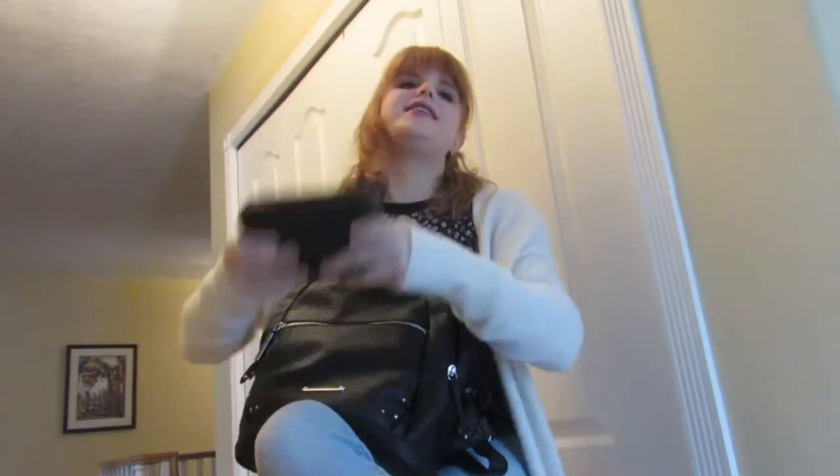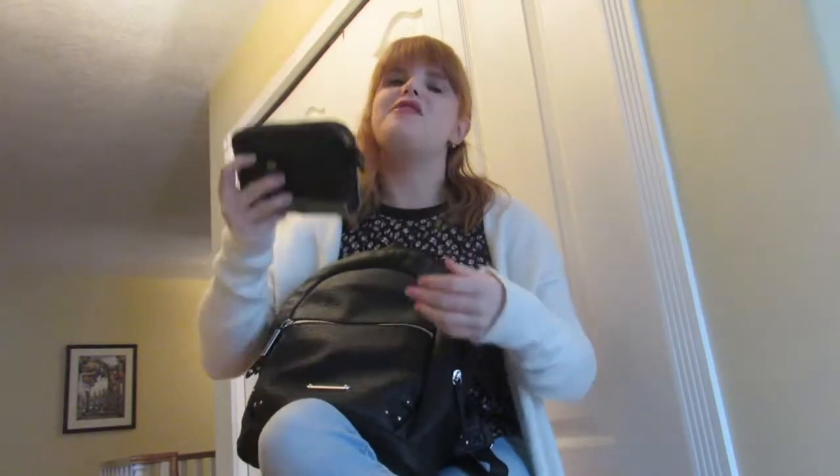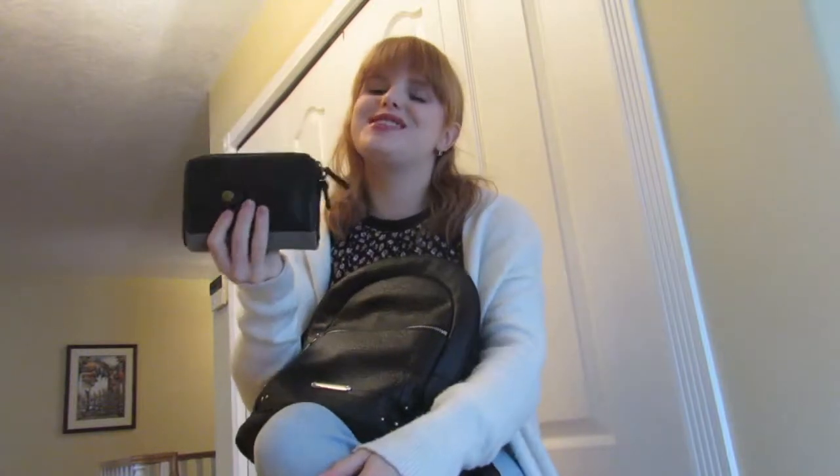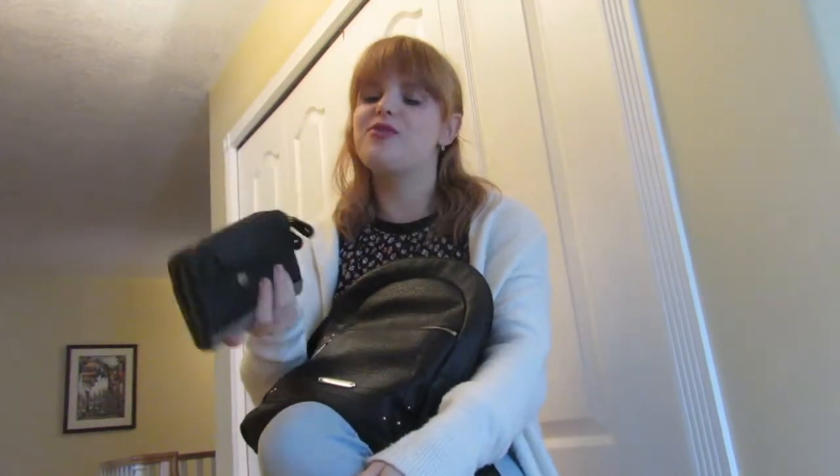Next thing I have is my wallet. Can we just talk about how heavy this is with so much change, and how I never use the change? I'm literally out all the time and I feel like this thing gets heavier and heavier.